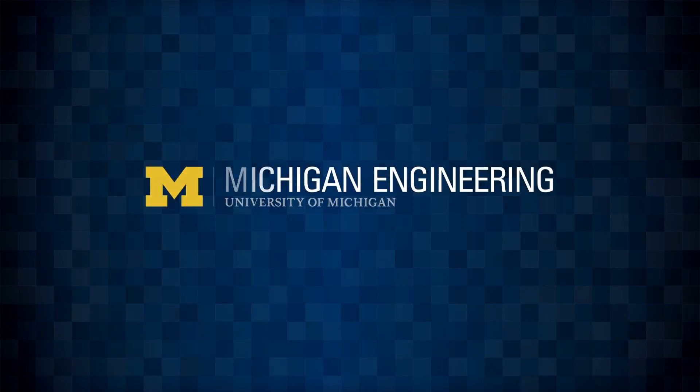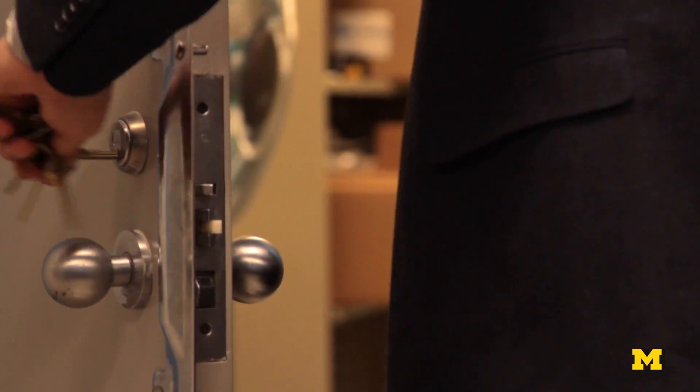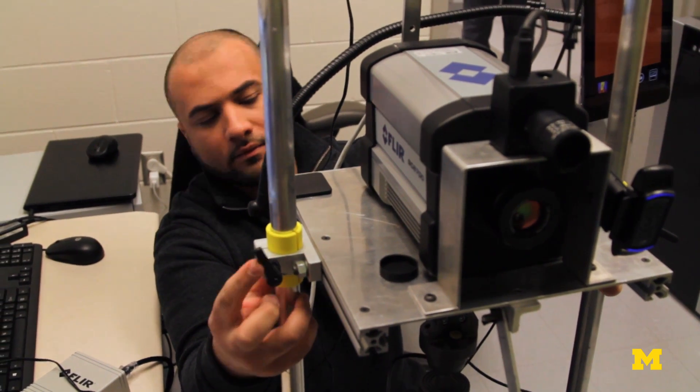What does a lie look like? It's hard to tell if you're human. On average, people don't do much better than a coin flip. So researchers at Michigan Engineering are banking on computers to help sniff out deception. They're building unique lie-detecting software, and they've already identified some common tells.